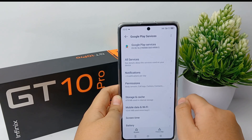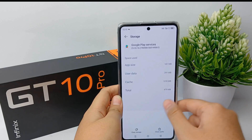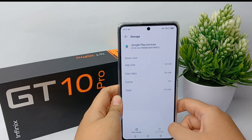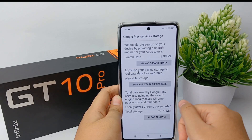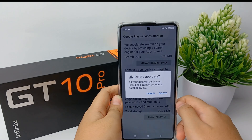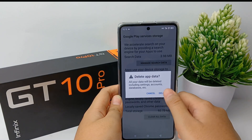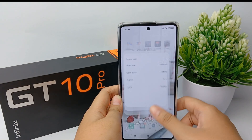Next, go to Storage and Cache and click on it. The next step is to clear all the cache and all the data — or you can use Clear Storage — on Google Play Store Service. This resets your Google Play Store back to its default settings, as if the phone was just turned on.